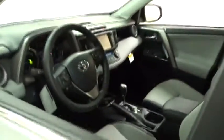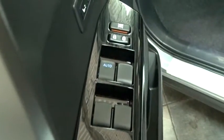Stability control, keyless entry, traction control, backup camera, navigation system, all-wheel drive, anti-lock braking system, power liftgate, steering wheel audio controls.